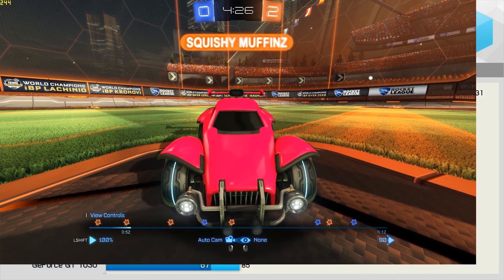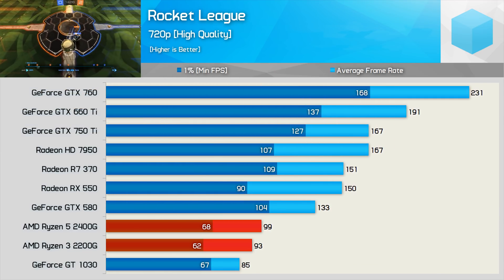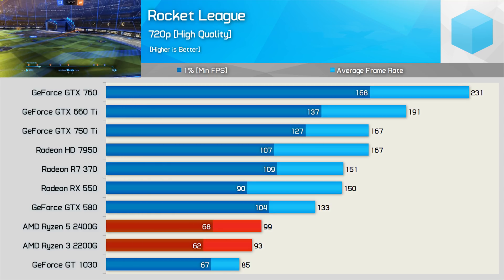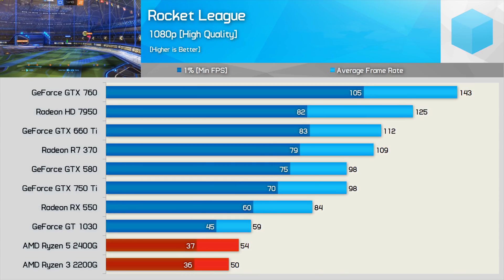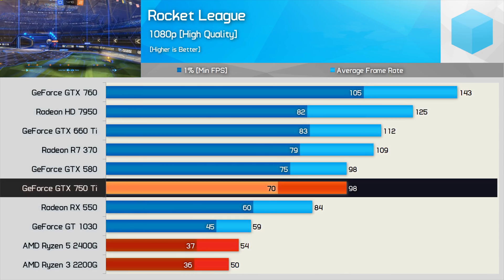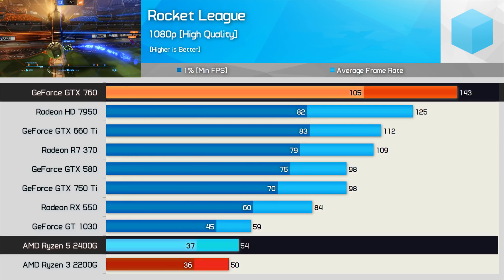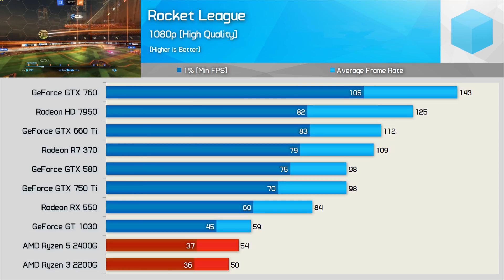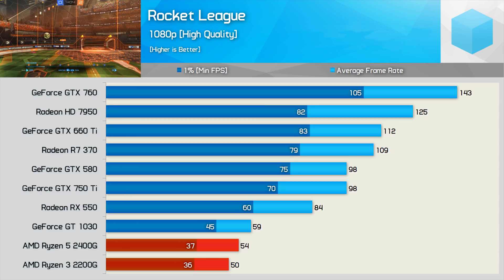Finally, we have Rocket League. Although the APUs managed to maintain over 60fps throughout our test, they were significantly slower than almost all the discrete graphics cards tested on the Core i3-8100. At 1080p, the GTX 750 Ti was a whopping 81% faster than the 2400G, while the GTX 760 wasn't far off being three times faster. So while playable in Rocket League, this wasn't a great result for the AMD APUs in terms of cost per frame.